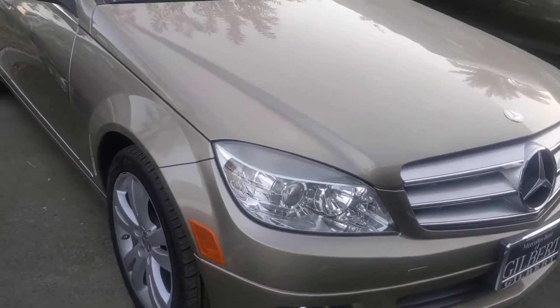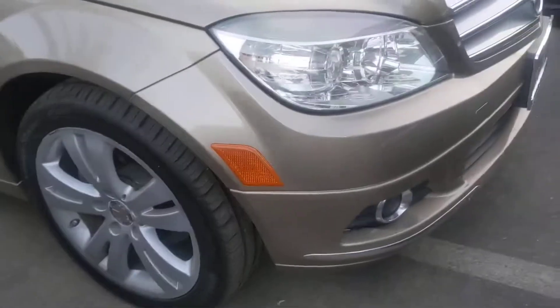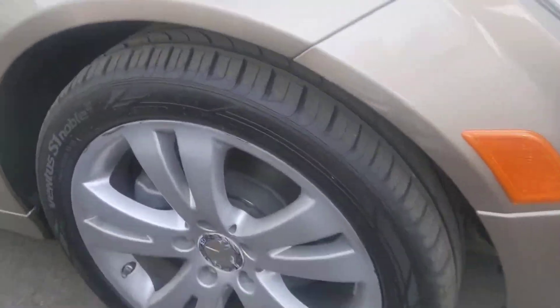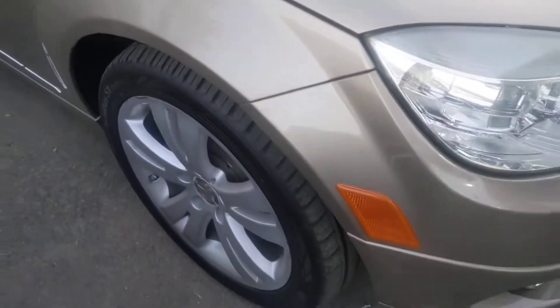It's a light, kind of a light brown gold almost. Really nice exterior, very clean condition. Pointing out the passenger front wheel — clean, no curb rash, just a little bit of dirt around the edge. Really deep tire tread, almost new tires.